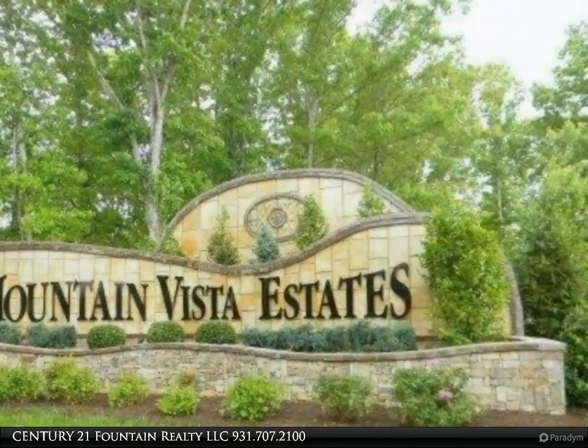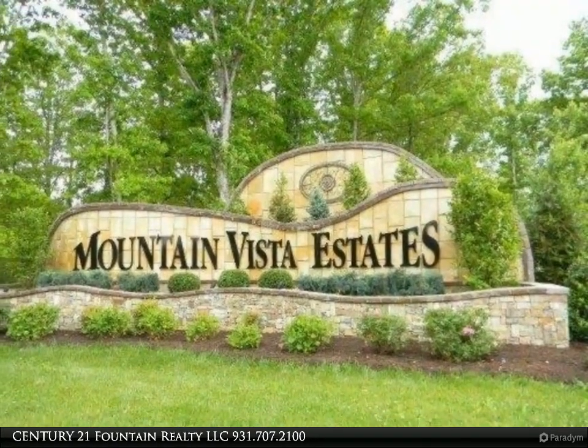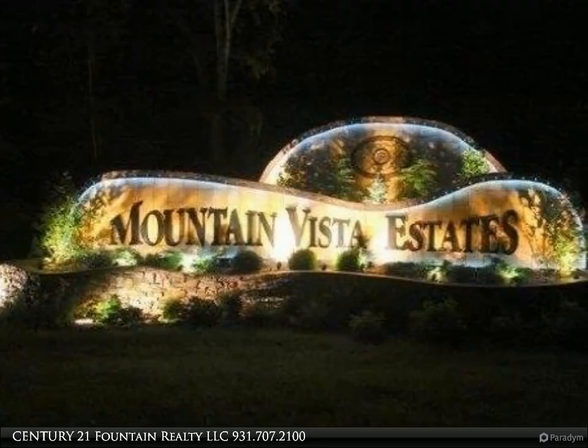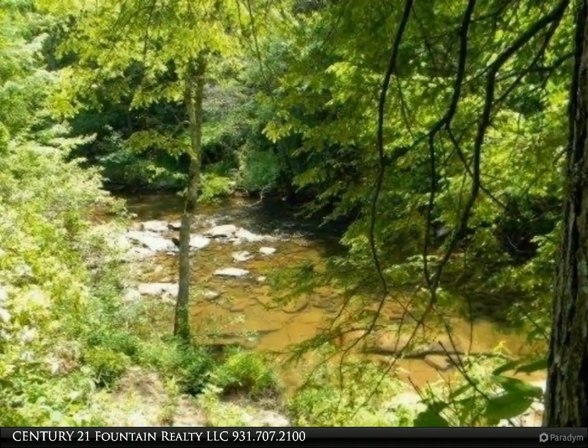The property borders Daddy's Creek, located in the historical homestead area. It's just minutes from town with paved roads and underground utilities. Sewer is included, plus water, electricity, gas, and cable. You can choose from many home sites that are ready for you in this deed-restricted subdivision.